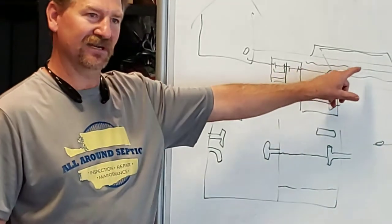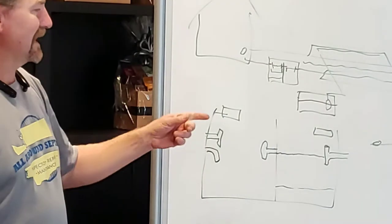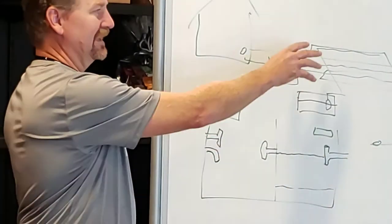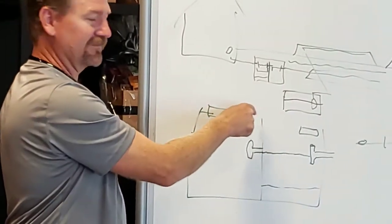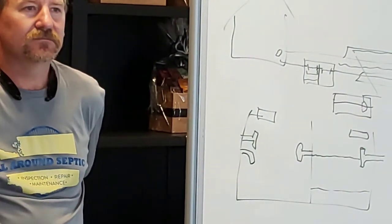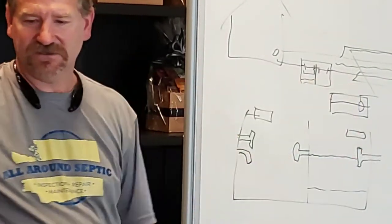If the house is way down at the bottom of a hill and they were able to put a gravity system in, we may use a lift station with a macerating pump to pump from down there up to the tank. The basic system names are: gravity — a gallon goes in, a gallon goes out — that's the basic picture.